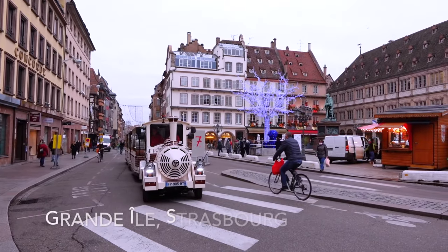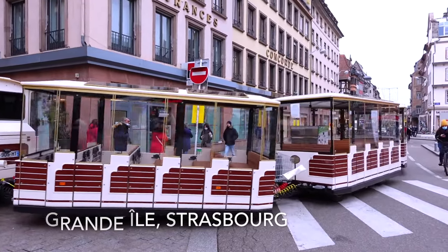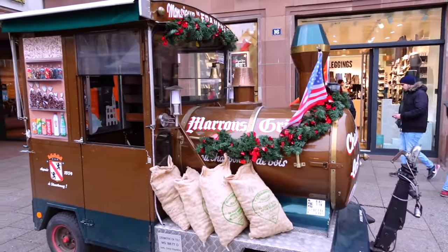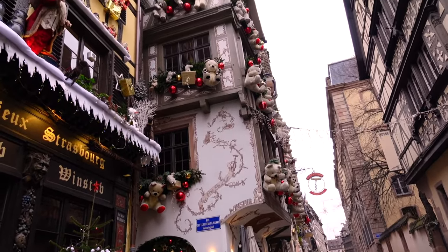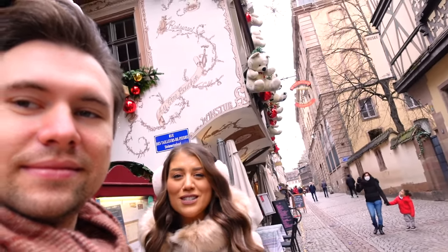It was nice to actually sleep in a little bit today. So let's go! Look at this iconic corner — it's so adorable. Right here on Grand Île of old Strasbourg, historic Strasbourg. Just gorgeous, Christmasy, festive. I absolutely love it. I'm making Nikita take some pictures of me and we're getting some pictures of us together — it's so worth it.